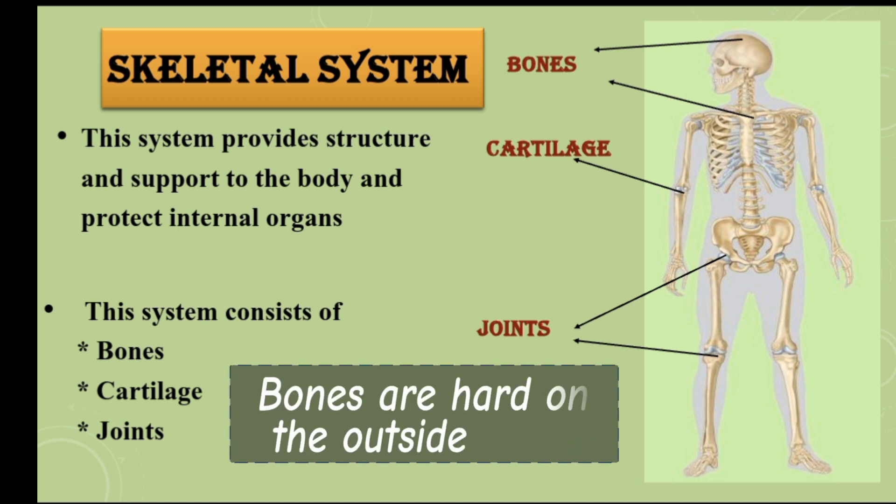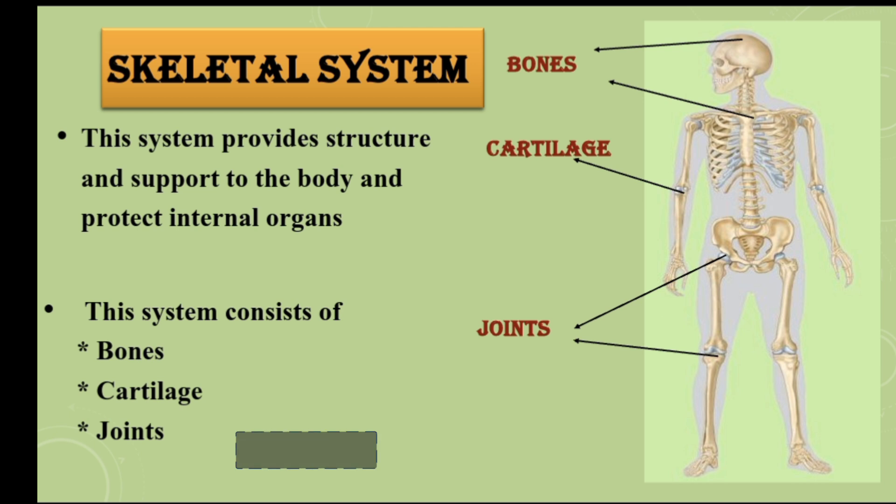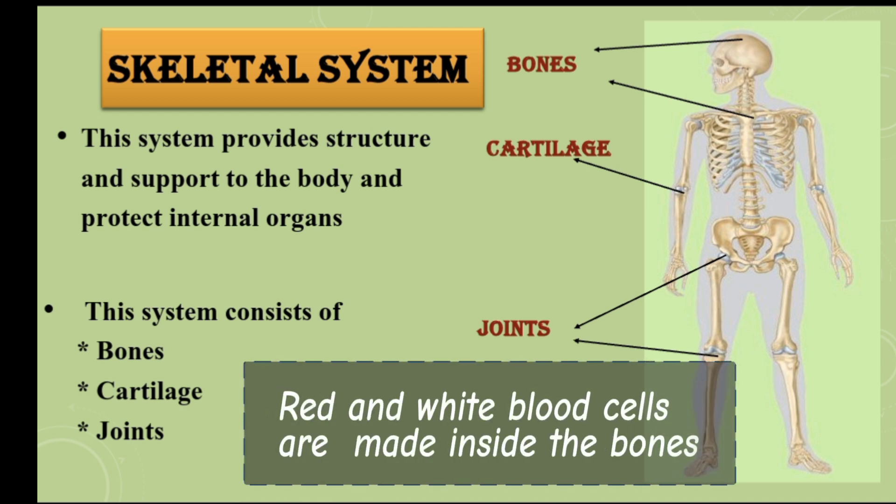There are 206 bones in the human body. Bones are hard on the outside, but inside they are soft. Red and white blood cells are made inside the bones.